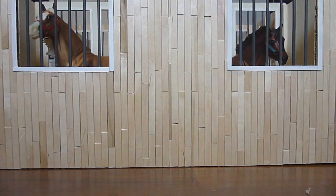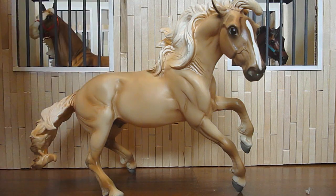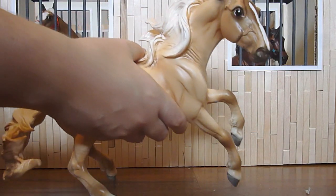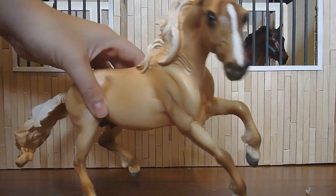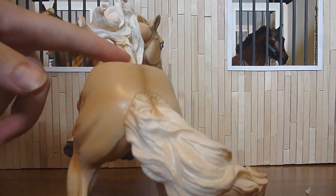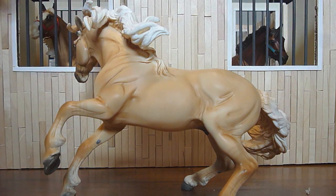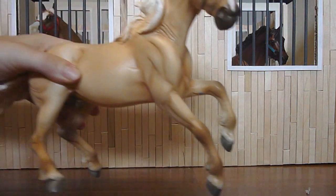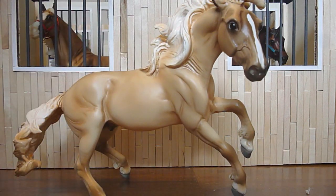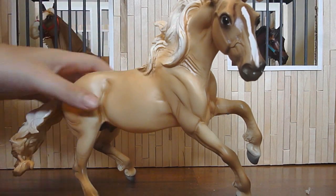The next horse I got was one of my grails — it is Cheveo. I don't know if it's the Mustang mold, I'm not good with naming molds, but he is absolutely gorgeous. Really good quality, no flaws that I can see. He has the most gorgeous face ever. His dorsal stripe is in the center of his back, which is always a good thing. He has very faint striping, which is how I like it — very subtle, not in your face. Beautiful shading. He was one I wanted for a long time, so I was happy to see him for a decent price and get him.